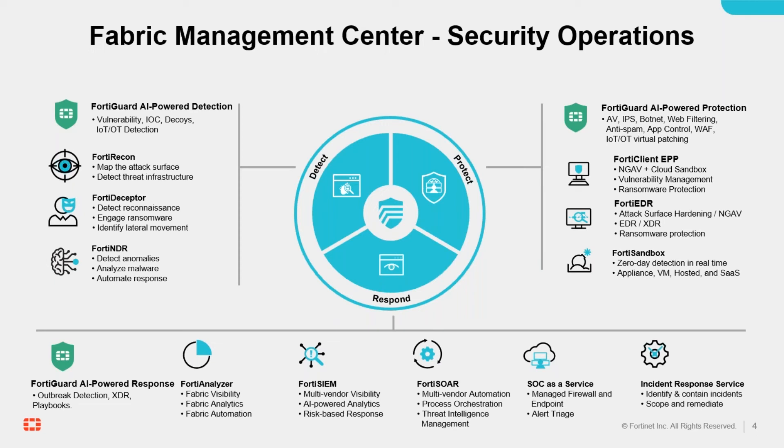4D Analyzer is the foundation of security monitoring, analytics, and automation across the security fabric and can be extended for multi-vendor environments with the addition of 4D SIN. Not only that, 4D SOAR ensures the efficiency of those responses by orchestrating and automating predefined security processes and playbooks.